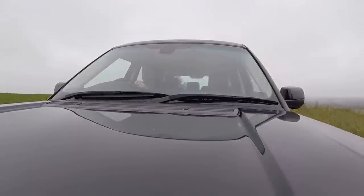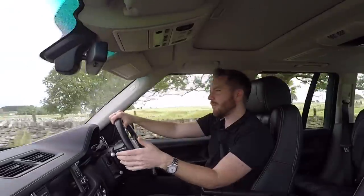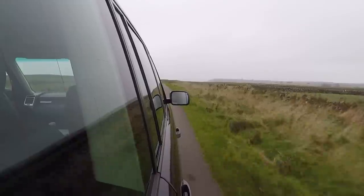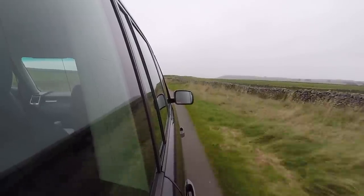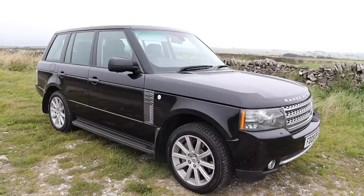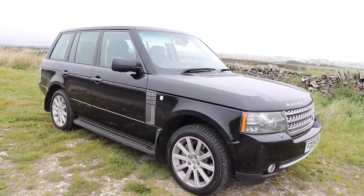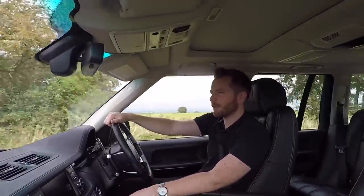Range Rovers have air suspension, and the compressor in the spare wheel well can fail. That's not the end of the world — you can buy a reconditioned compressor for around £300 off eBay and it's quite a straightforward job to replace, so that shouldn't put you off buying one. The air struts can also fail, which is why you sometimes see a Range Rover completely on its backside like it's been lowered. They cost around £300 to £400 per corner — it's rare to have to replace all four, usually just one or two, but set aside £400 a corner for that.